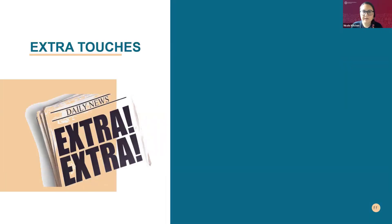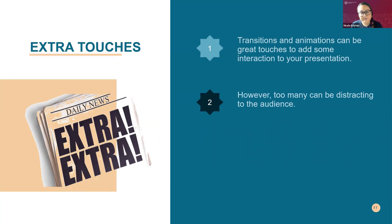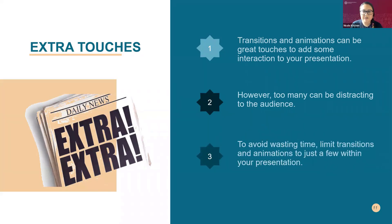The last part here is extra touches — transitions. They're fun and engaging, but keep in mind they take time and can be distracting. We don't want to take away from the content. Limit transitions to just a few throughout the presentation if needed. You don't necessarily need them, but if you want to use them slide to slide or for an intro or closing, that's fine. Just avoid all those extra spinnies and circles.